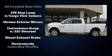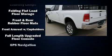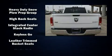Enjoy your favorite music via the stereo system, which includes a CD player with AM-FM radio, steering wheel mounted audio controls, and ten speakers, providing excellent sound throughout the cabin.